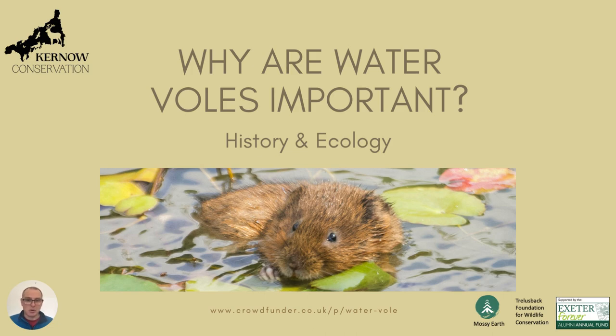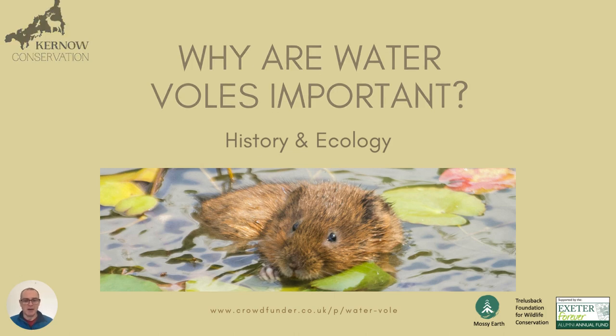Quick mention to all our partners again: Mossy Earth, Trilisbeck Foundation for Wildlife Conservation and the University of Exeter Alumni Fund have all contributed and supported the project. We also have a crowdfunder that is currently live. You can see the link there and I'll talk a bit more about that at the end.